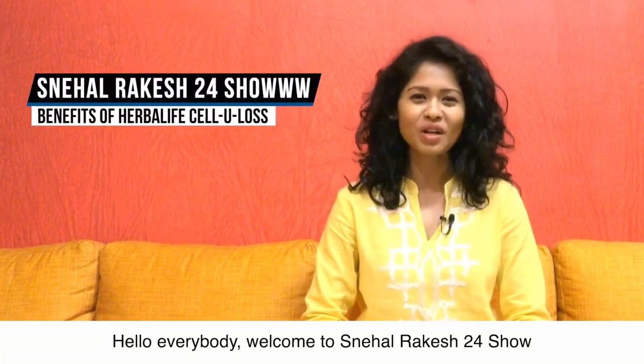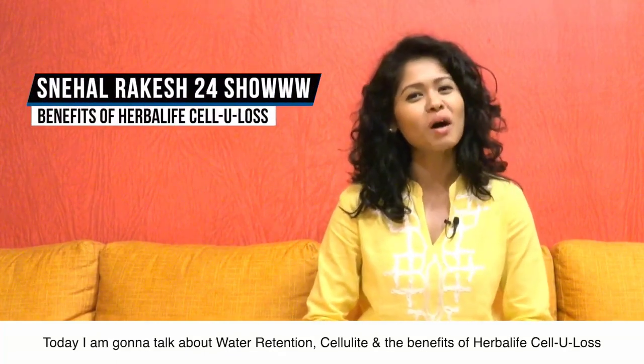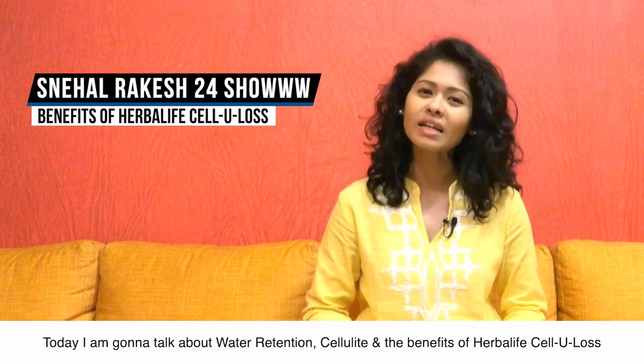Hello everybody, welcome to Snehal Rakesh 24 show. Today I am going to talk about water retention, cellulite, and benefits of Herbalife Cellulose.